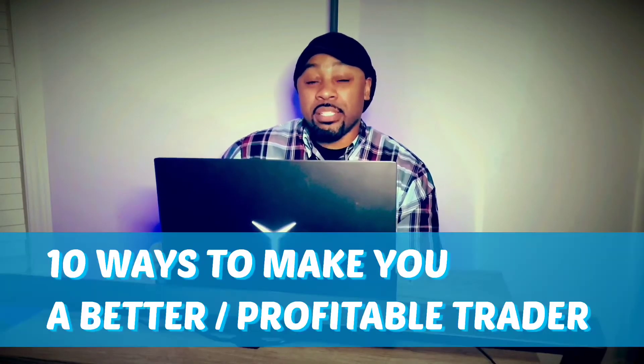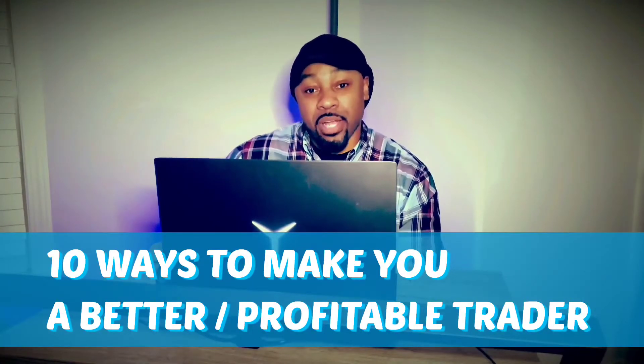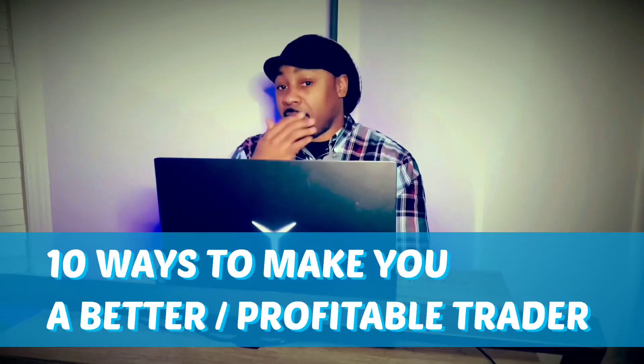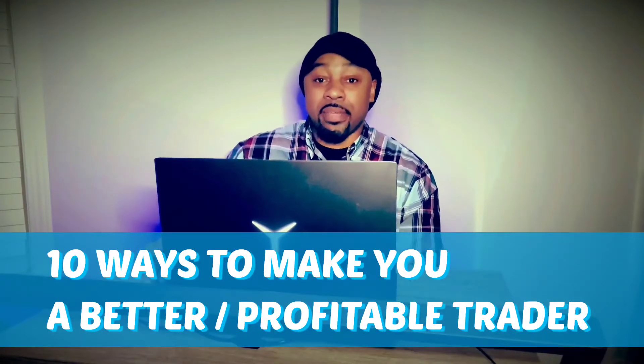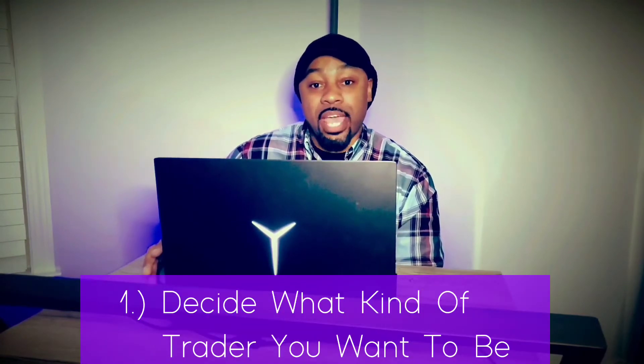Alright, let's get right into it — 10 different ways to improve your trading, to make you a better trader or a successful trader, however you want to word that. I'm not going to delay. I'm in the middle of a trade right now so I'm watching the charts as I talk to you guys. First and foremost, you must understand what kind of trader you actually want to be.